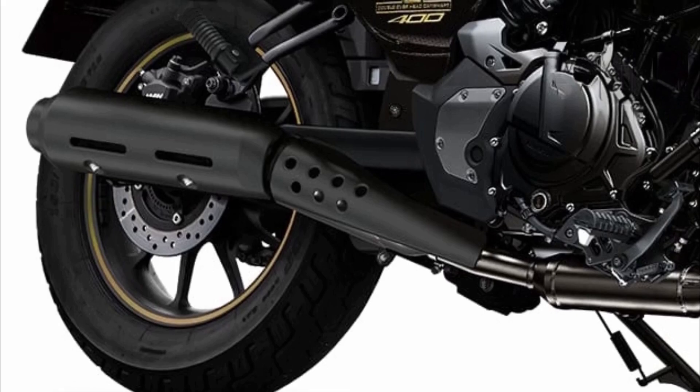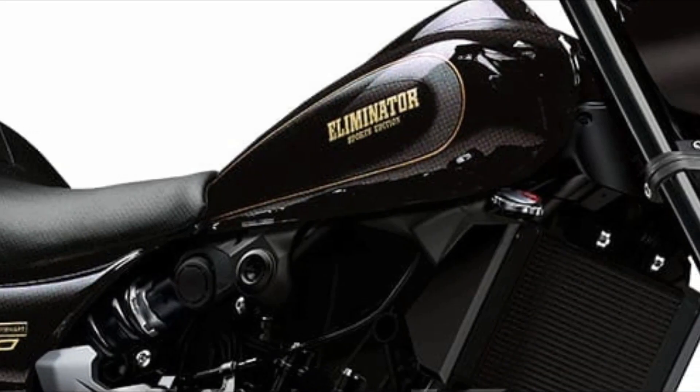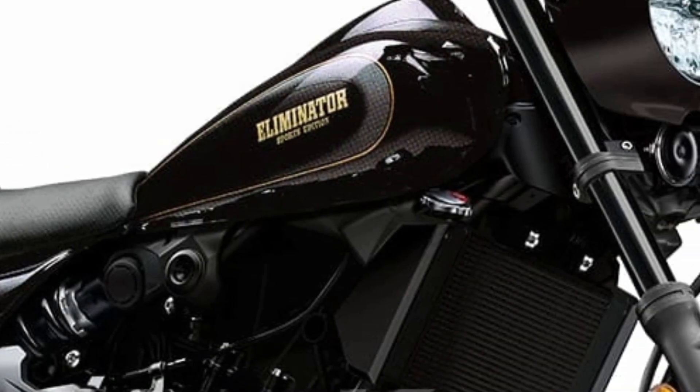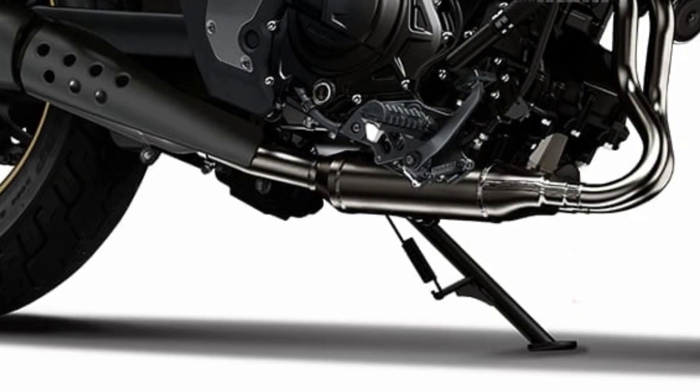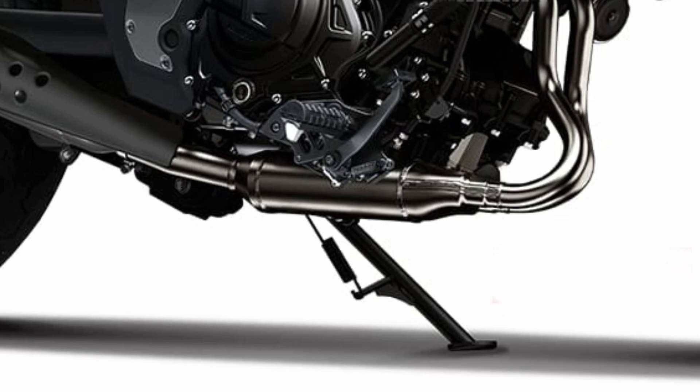The base of the engine is the powerful and compact water-cooled two-cylinder Ninja 400 and Z400. In that case, the body will be lightweight and compact, and it will be possible to achieve both speed and ease of handling.